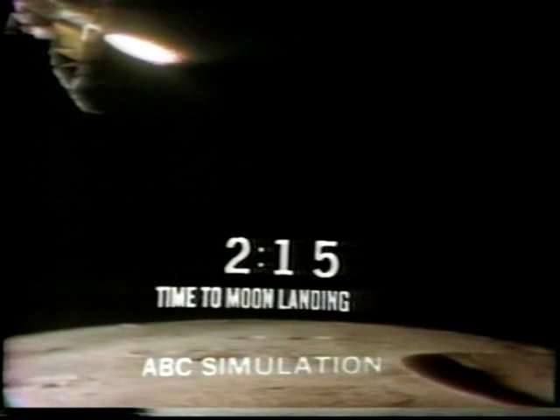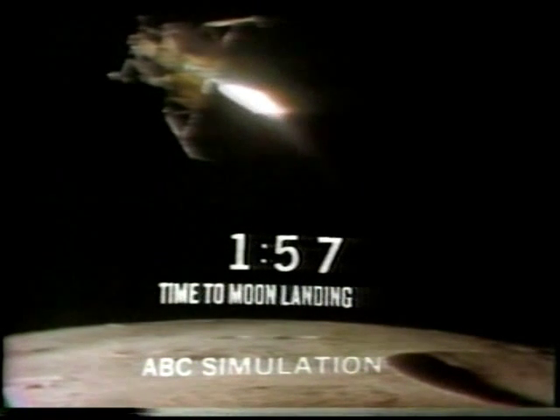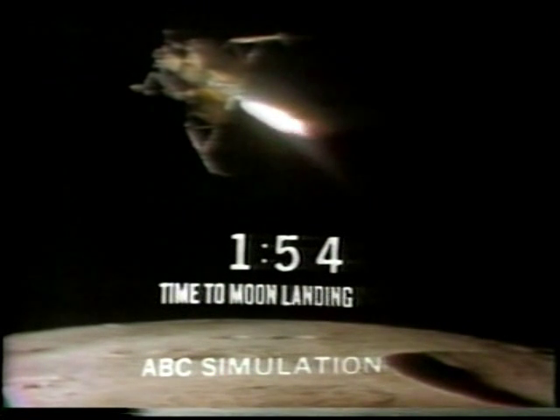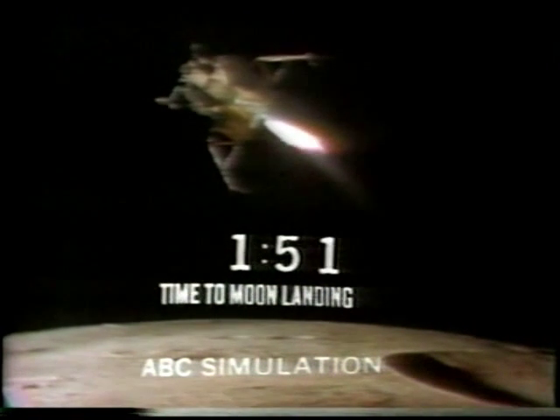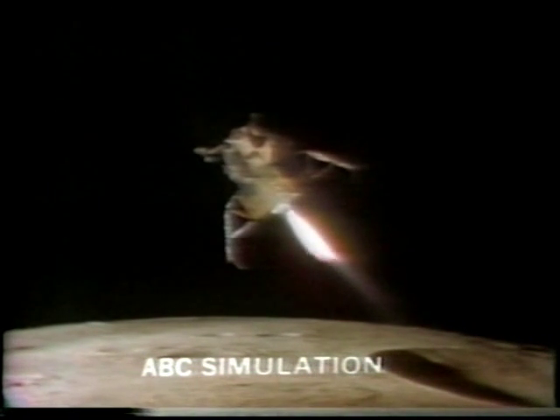Altitude 1,600. 1,400 feet, still looking very good. Roger, we're going to 1202. We copy it. 35 degrees. 750. Coming down to 23. 700 feet, 21 down, 33 degrees. 100 feet, down at 19. 540 feet, down at 30, down at 15. They're 400 feet, down at 9. Gate forward.